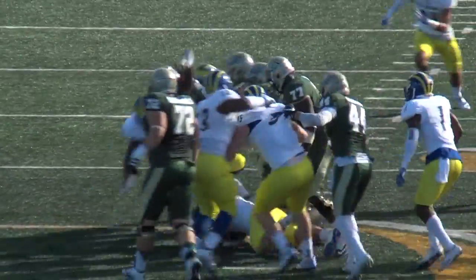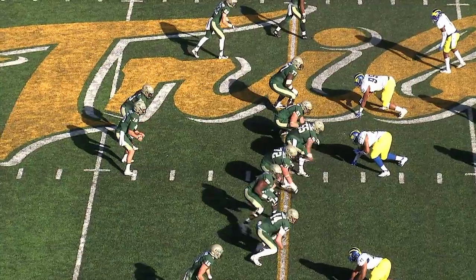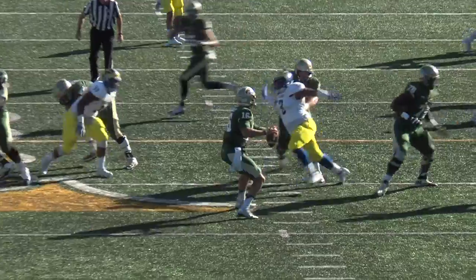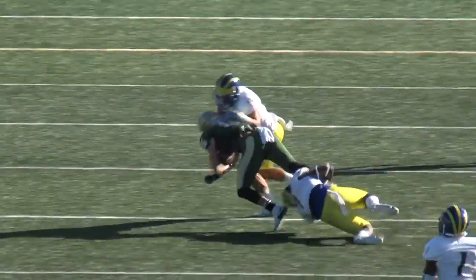Inside the 50, he gets 5, 6, 7 yards, down to the 49. A bunched-up offensive unit here. Back to pass goes Cluley, complete to Kuzjak. He stutter-steps and tries to get the first down, down to the 41-yard line, maybe the 40.